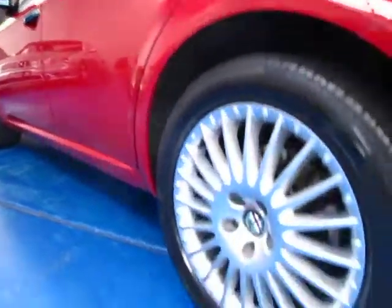The tyres are very good, the wheels are in very good condition — there's no gutter rash or any of those normal things you tend to get on second-hand cars.